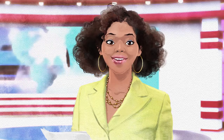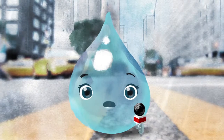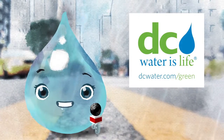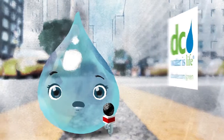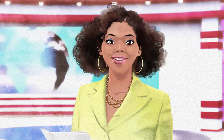Great stuff, Rainy. Is there anything our viewers at home can do to help clean up our rivers? There sure is, Paula. Just head over to DC Water's website for tons of info on how to lend a hand. That's all from the weather team. Rainy Dropsworth for DC News, signing off. Thanks, Rainy. Stay wet out there.